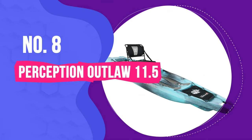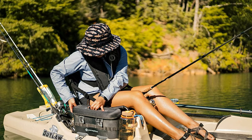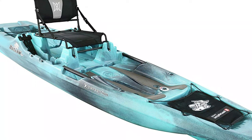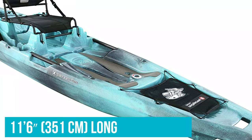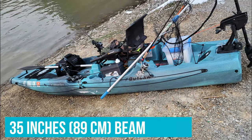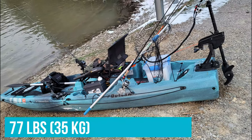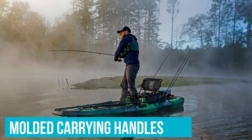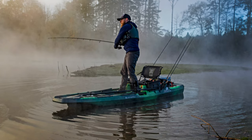Number 8: Perception Outlaw 11.5. The Perception Outlaw 11.5 offers solid stability, a high comfortable seat, and a walkable open deck at an attractive price. The Outlaw 11.5 is 11 feet 6 inches or 351 centimeters long and has a comfortable 35-inch or 89-centimeter beam. At 77 pounds or 35 kg, it's not the lightest in our roundup but still totally manageable. Molded carrying handles on the bow and stern, as well as two side handles, make transportation and handling much easier.